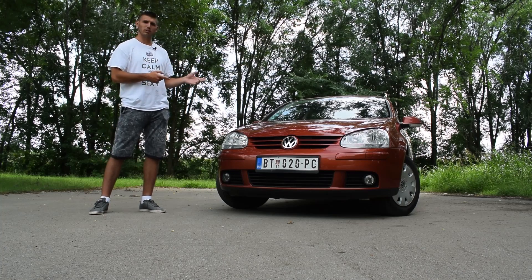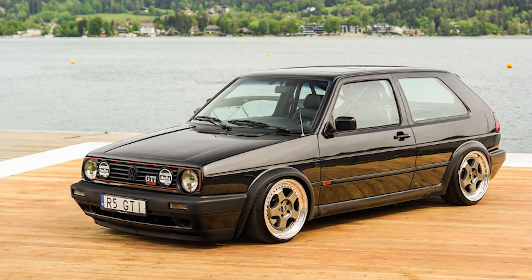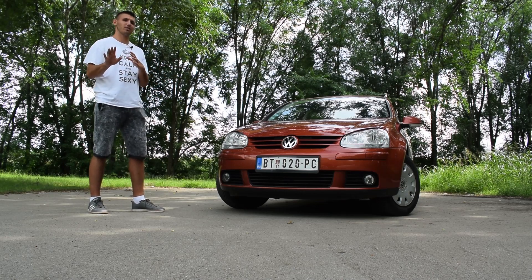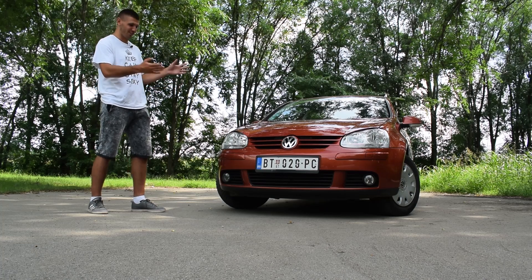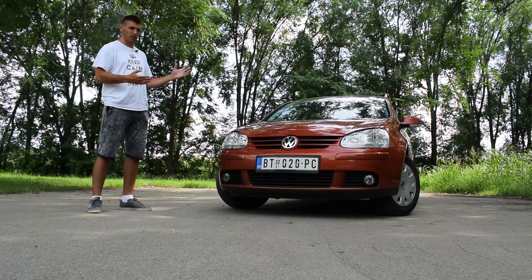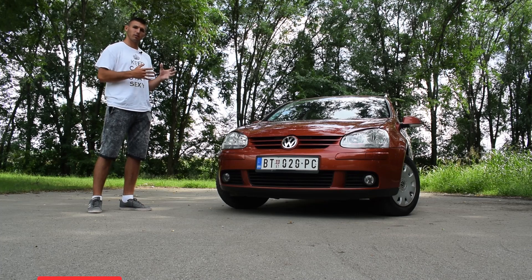This is a Golf Mark 2, and it is a predecessor of this car. So this is a Golf Mark 4 — I know, don't be so upset — I know it's a Golf Mark 5. I'm just kidding!